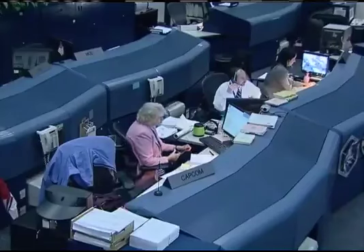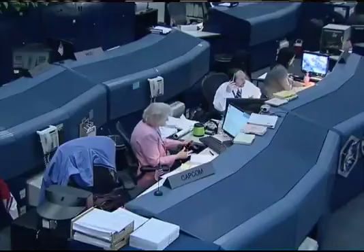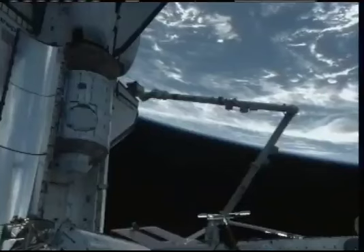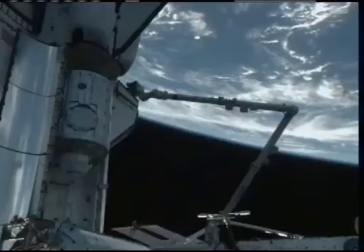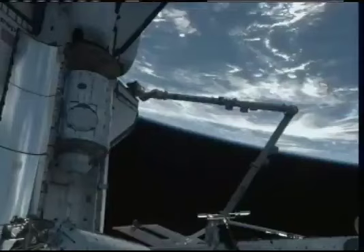Good morning, Endeavour, and a special good morning to you today, Kay. Good morning, Houston, and also a special good morning and big thanks to my sister Becky, as we're having a beautiful day up here getting ready to install Node 3 and begin EVA number 1.